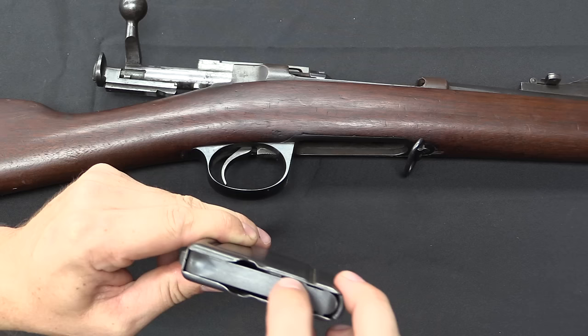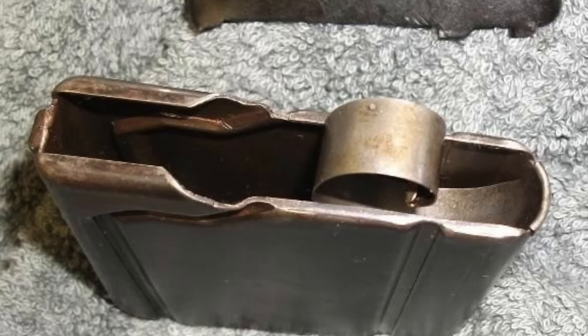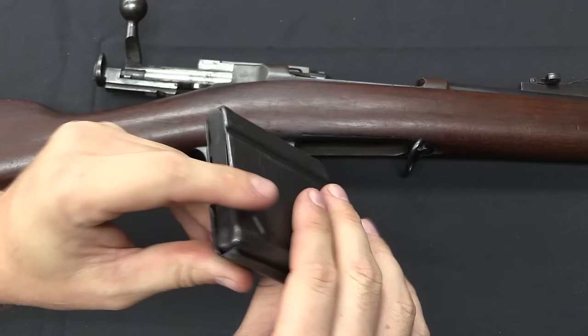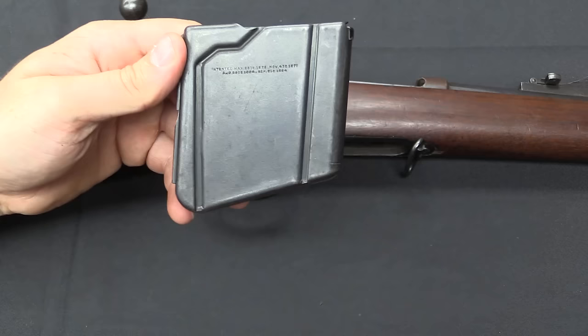Unfortunately I can't easily disassemble this to show you that spring, but the upshot is that it provided much smoother, more regular spring tension on the follower, which made for more reliable feeding. These are still brazed together at the back, and we now have a couple of distinctive reinforcing grooves to help guide the follower and strengthen the magazine body.